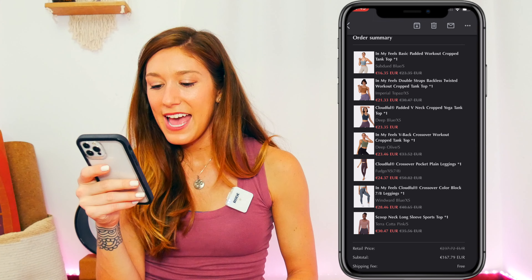The last item is the 'Scoop Neck Long Sleeve Sport Top' in Terracotta Pink, size small — originally 35.56, got it for 30.47. All the clothes were on sale, which I'm very thankful for. The retail total was 237.72 euros and I paid 167.76 euros, which I feel is a pretty good price. I'll put all the pricing details in the description.